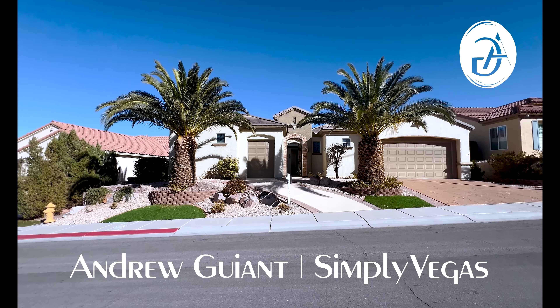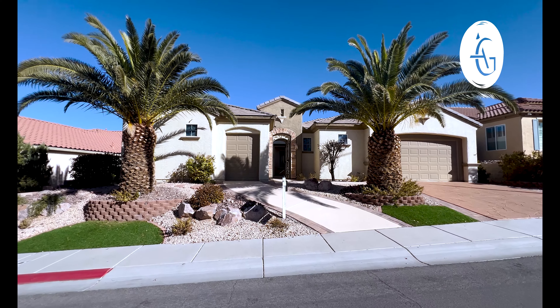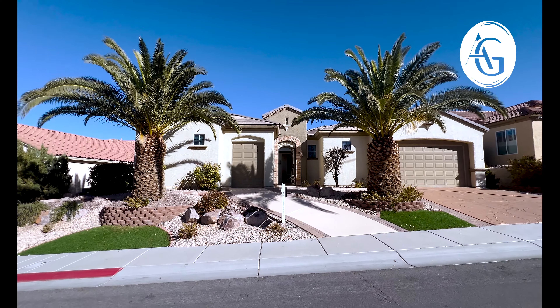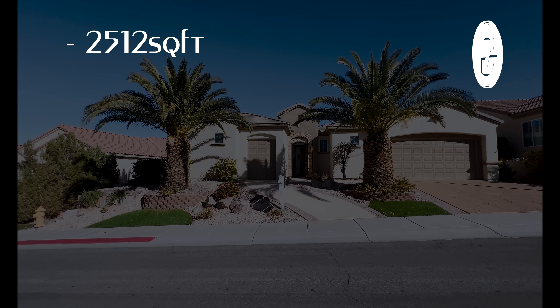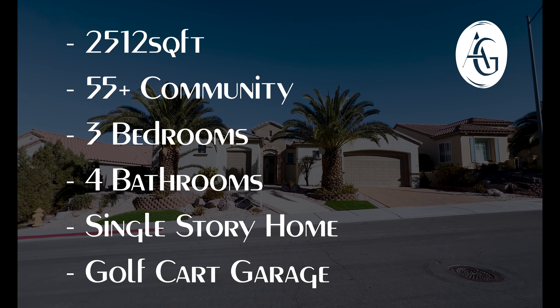Welcome everyone to this home for sale in Henderson, Nevada. I'm Andrew Guiant with Simply Vegas and I have a new listing on the market here for you today. This home is in Sun City Anthem, a 55-plus community.